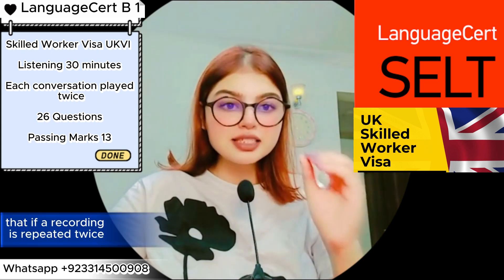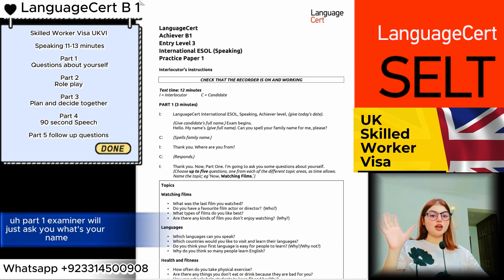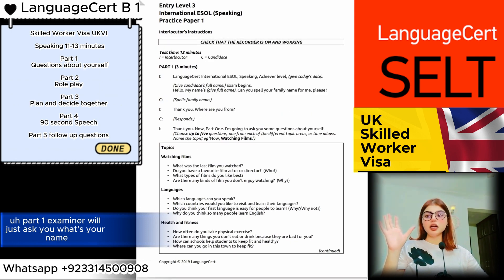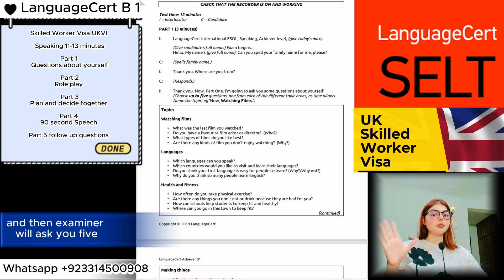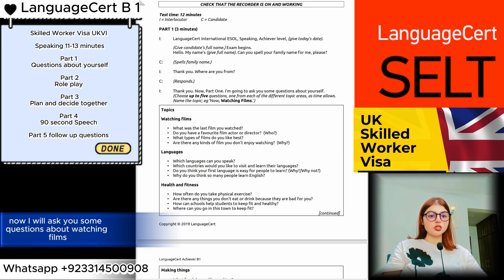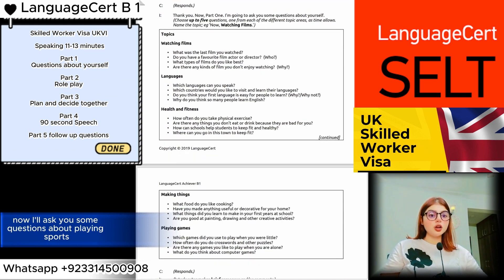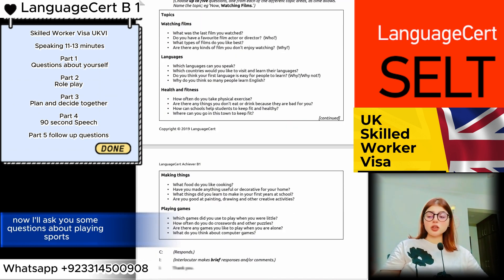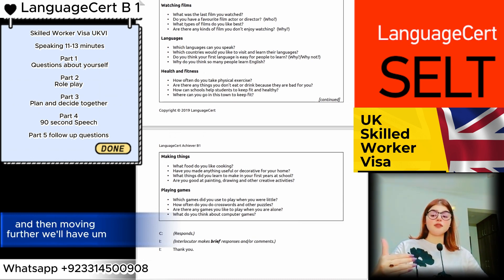For the Language Cert speaking test, Part One has the examiner asking your name, how to spell your family name, and where you come from. Then the examiner will ask you five questions about different topics — for example, 'I'll ask you some questions about watching films — what kinds of films do you like to watch?' or 'What kind of sports do you like to play?'